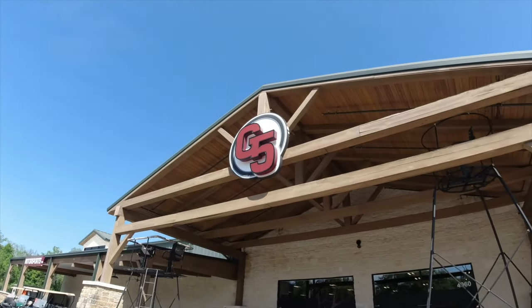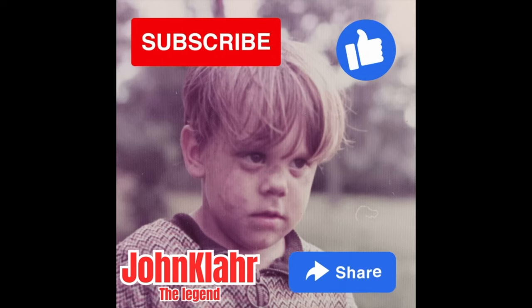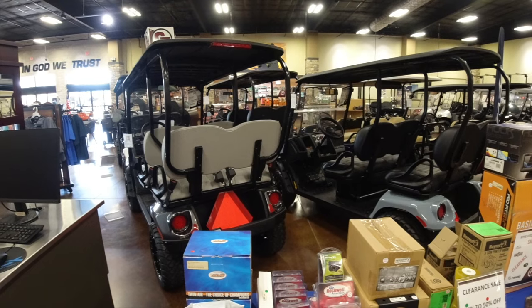Before we do, please take a moment to subscribe to the channel, like this video, and share it to any of your friends who might like similar knife content. It's what keeps the channel going. Thank you.